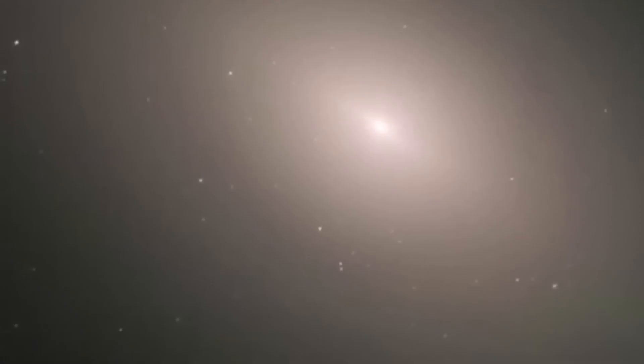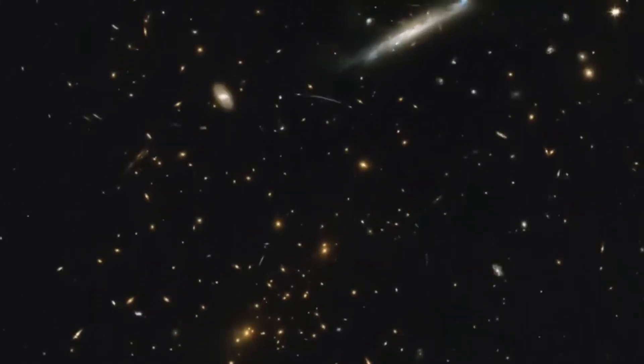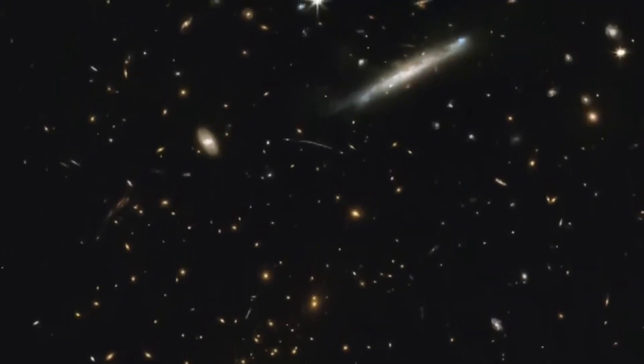Acting like a magnifying glass, MACS 0416 warps light from galaxies far behind it, revealing objects otherwise invisible. Gravitational lenses like MACS 0416 not only magnify light but also allow astronomers to study dark matter, the invisible material making up most of the universe's mass.